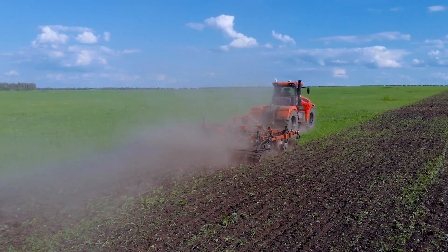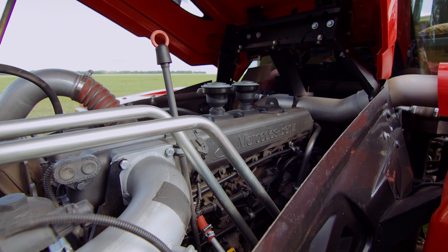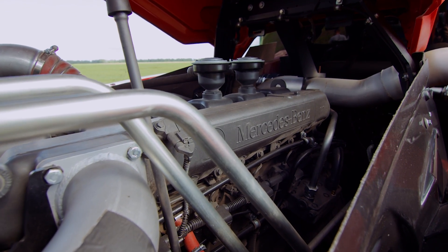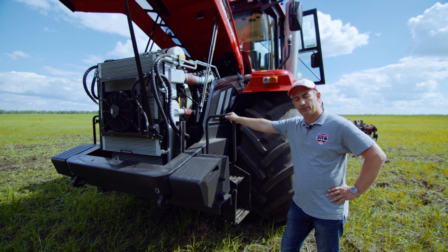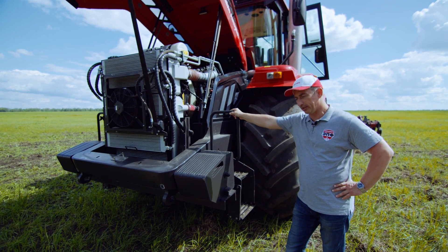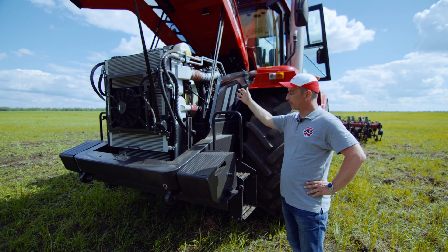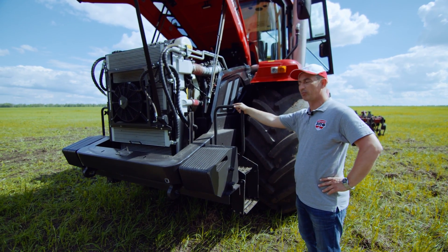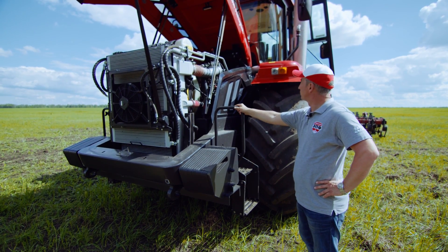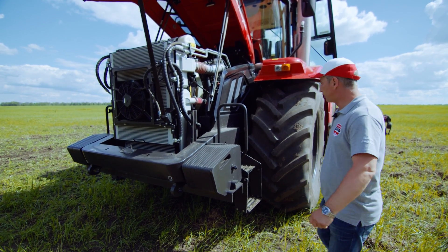На тракторах семейства Premium устанавливаются двигатели производства Mercedes мощностью 358, 401 и 428 лошадиных сил. Также на этих тракторах доступны двигатели производства Тутаевского моторного завода мощностью 300, 350, 390 и 420 лошадиных сил. Сегодня представленный здесь трактор является флагманом — самый мощный двигатель 428 лошадиных сил позволяет совершать любые агротехнические мероприятия.